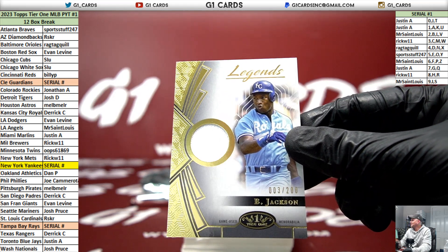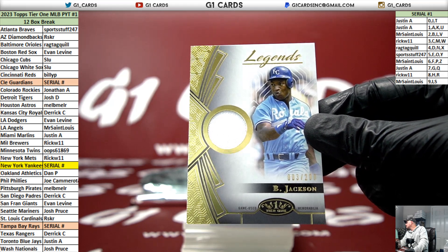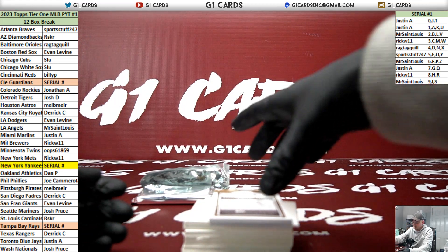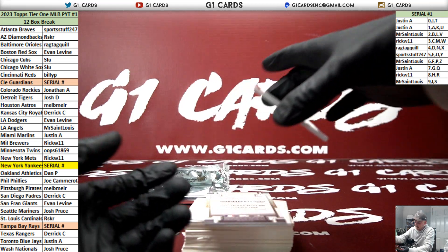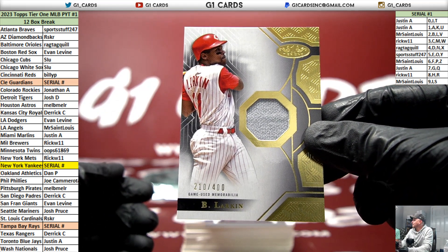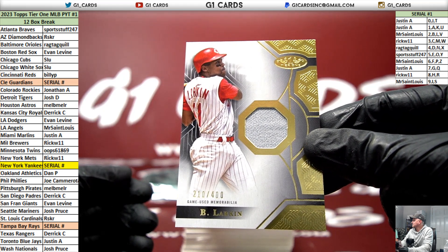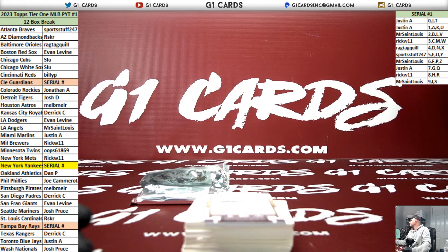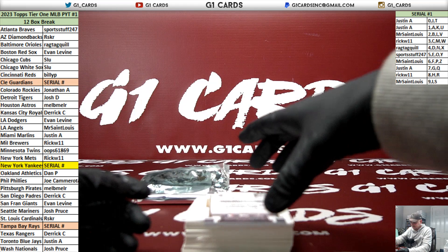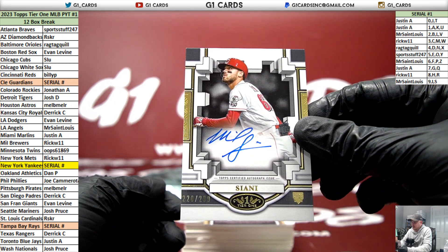Bo Jackson for the Royals - that's kind of a pretty cool card. That's one of the biggest cards I've ever pulled. Barry Larkin, numbered to 400, for the Reds. We'll see - don't give them any hints, just make them wait. Also for the Reds, numbered to 299. Reese Hoskins, numbered to 149.